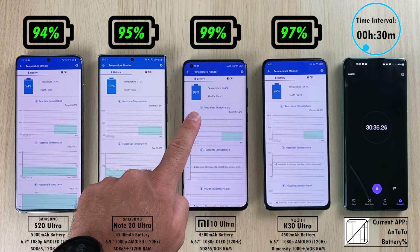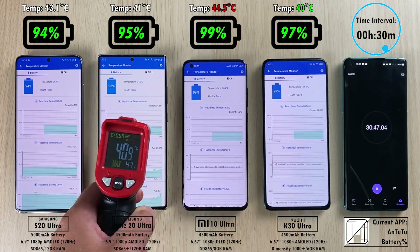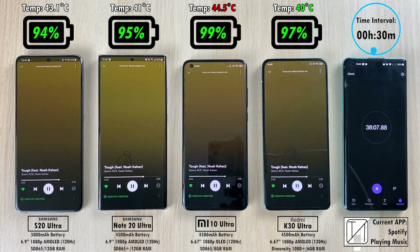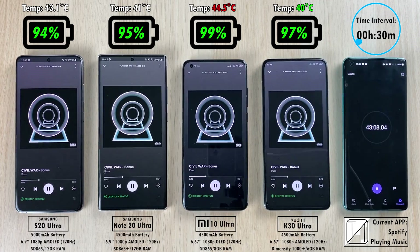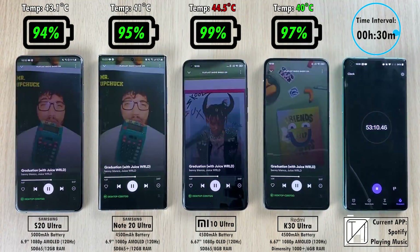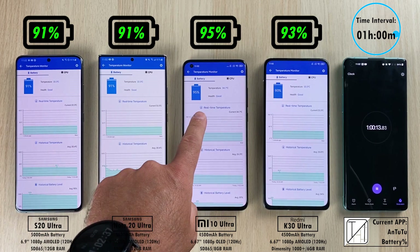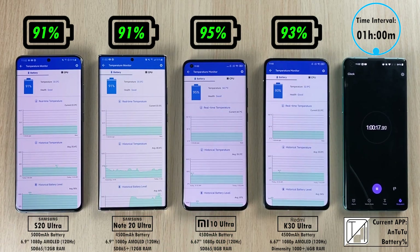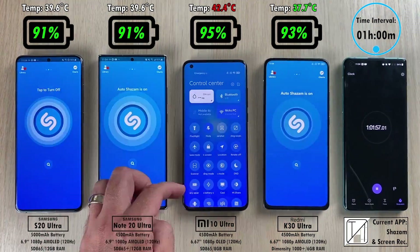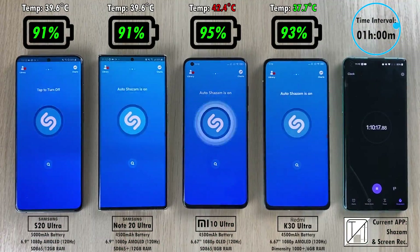After 30 minutes: 94% on the S20 Ultra, 95% on the Note 20 Ultra — the newer Samsung beating the older S20 Ultra — 99% on the Mi 10 Ultra despite having a smaller battery, and 97% on the cheapest smartphone, the K30 Ultra. Specs are shown at the bottom of the screen — battery capacity, screen size, and CPU chip. The K30 Ultra uses a Dimensity 1000+ chipset, and all devices run 7nm technology, with the two Samsungs on 7nm+ technology.